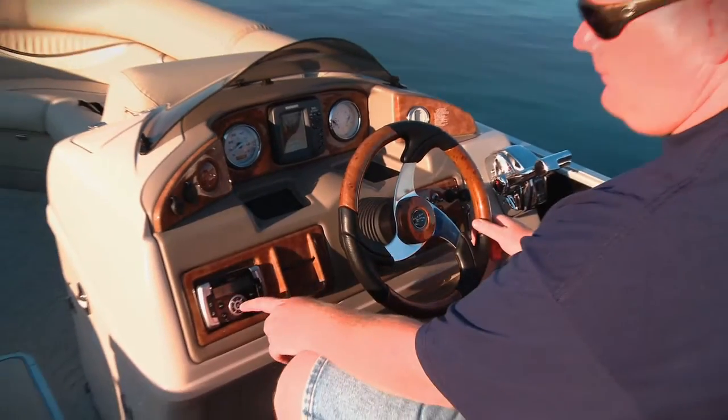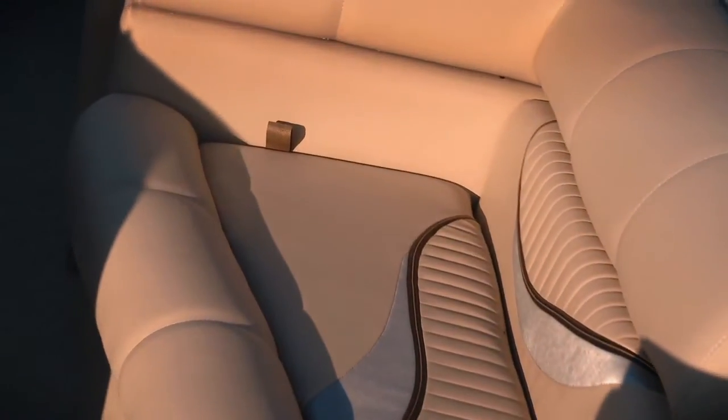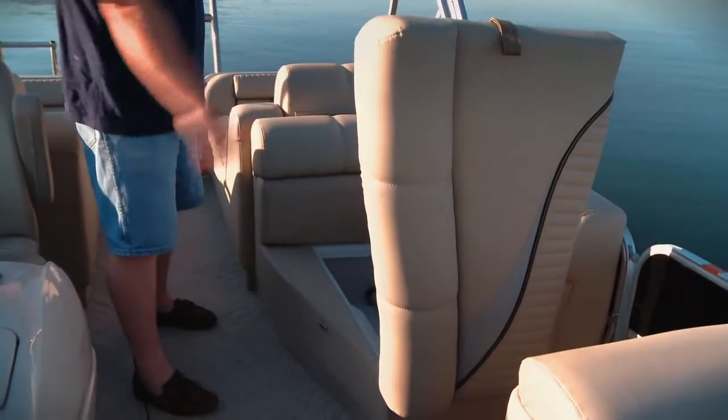It comes with the Clarion stereo as well. And this boat's not hurting for storage either — there's plenty of great places to put stuff.